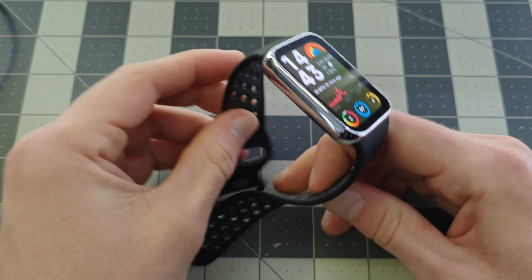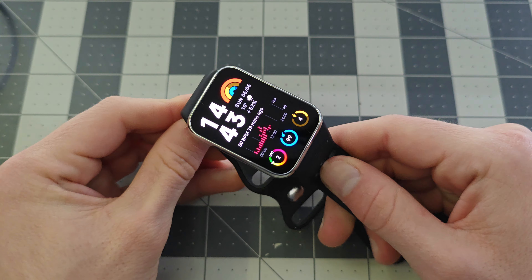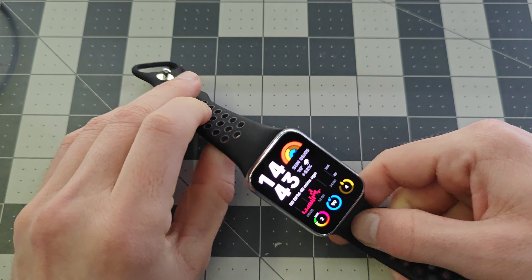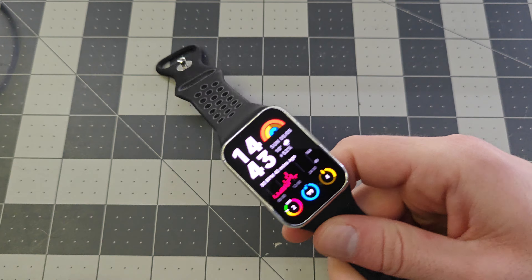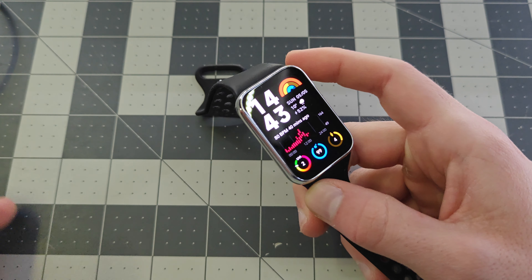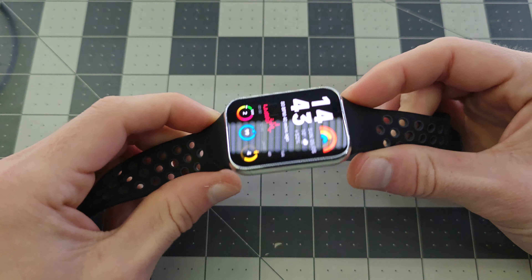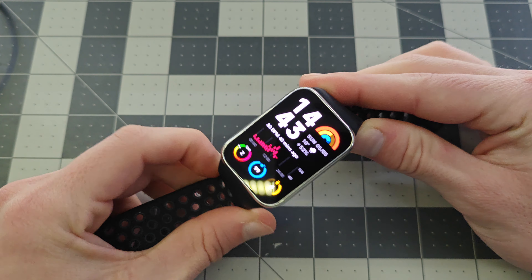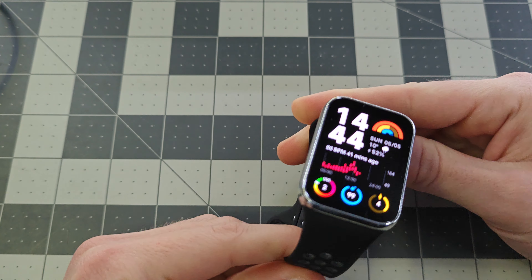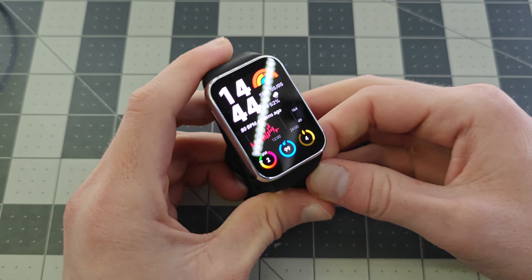This thing to me is 90% the functionality of a smartwatch at a fraction of the cost — just $65. So if you want to spend $300 or $400 on a smartwatch to get a metal build quality and built-in GPS, that's your call. But this is just a fantastic value in my opinion. I'll leave this as well as the very similar Samsung offering linked below the video. If you guys enjoyed, like, subscribe, and I'll see you guys in the next one.